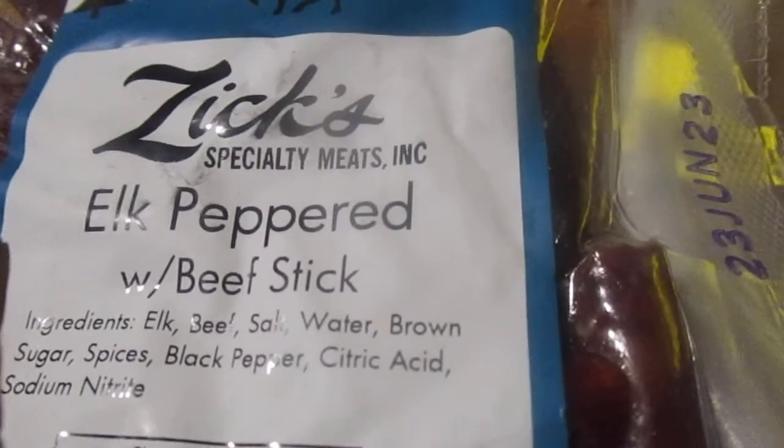The elk peppered from Zyx Specialty Meats — today's date is the 23rd of June 2023. These are good; they vacuum seal them really good and tight. I opened it up but they're well vacuum sealed. Let's go and try them out.